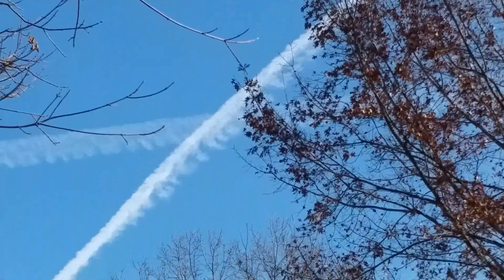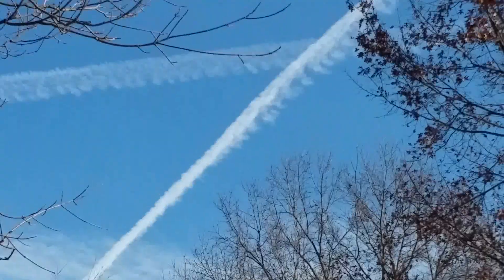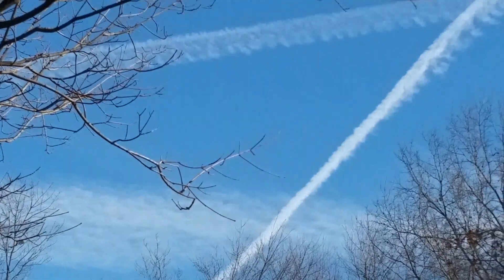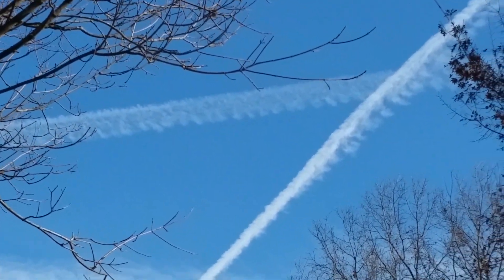This one's a really distinct and dramatic one. Panning back over to the classic X pattern, which is very common. Yep, it ain't water vapor, folks.